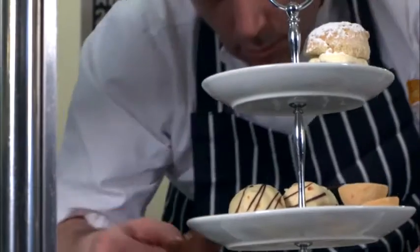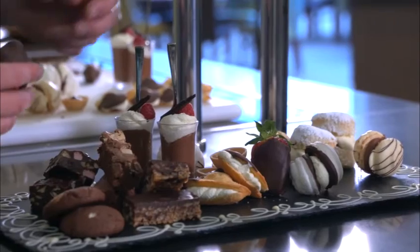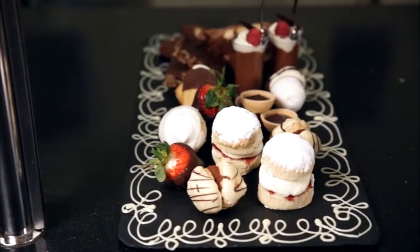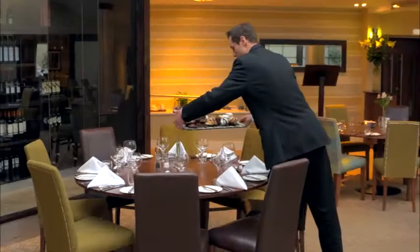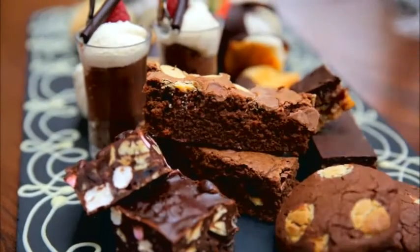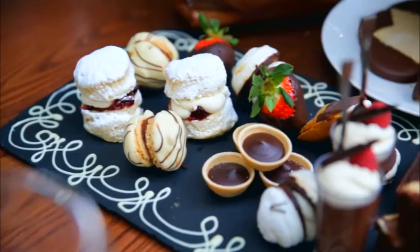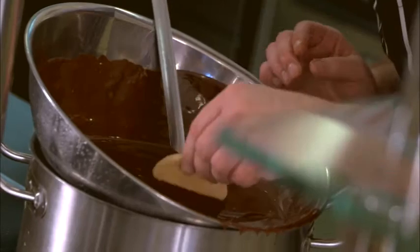We try to develop many different styles for different customers. Afternoon tea is very much an emerging revenue stream that's becoming ever increasingly more popular with our customers and the general public. Afternoon tea take-up at Highgate House has increased greatly. Of course, with us being a larger events venue, we can do afternoon tea for up to 60-70 people at a time.